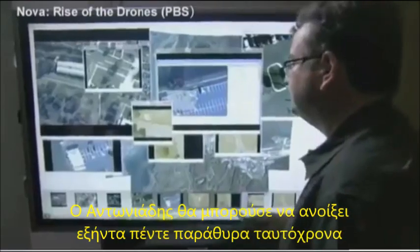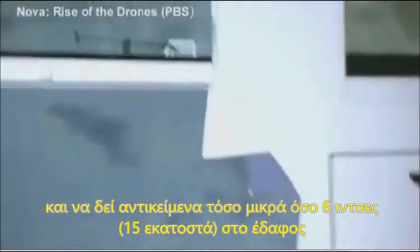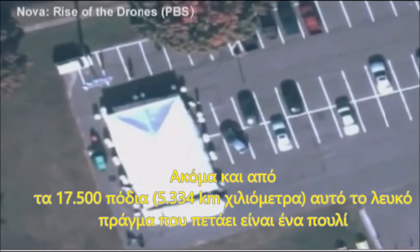Antignades can open up to 65 windows at once and can see objects as small as six inches on the ground. From even 17,500 feet, the white thing that you see flying around is a bird.